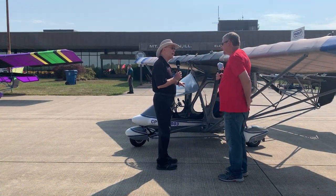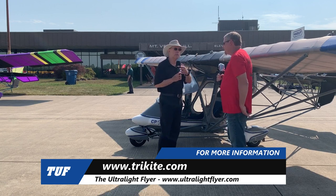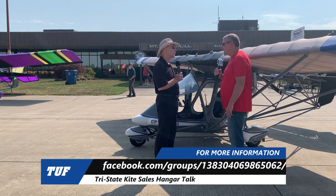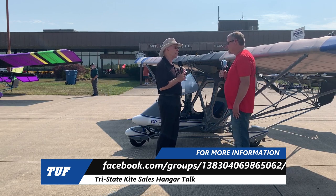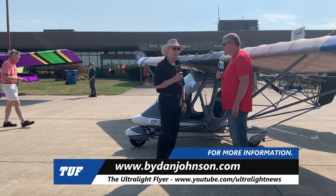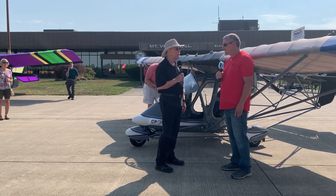For those who want to follow up on this — we're not giving too much information yet since we didn't even think it was going to be a product, but it's going to be. The Tri-State Kite Sales website is TriKite.com, but you can also find information on this aircraft on Facebook at TriState Kite Sales Hangar Talk. A lot of information on Quicksilvers and more will also be available at ByDanJohnson.com.